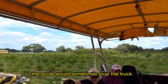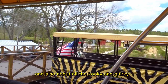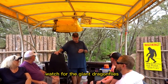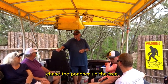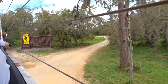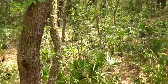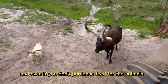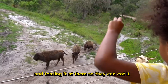The guide would sometimes stop the truck and give us a little history of the citrus groves and also about all the kooky and quirky things that we were going to see along the way. Even if you don't purchase feed for the animals, you can still participate in giving them oranges and tossing it at them so they can eat it.